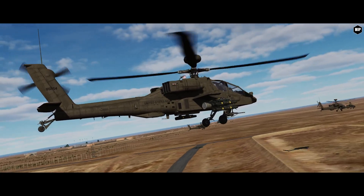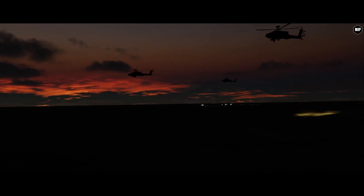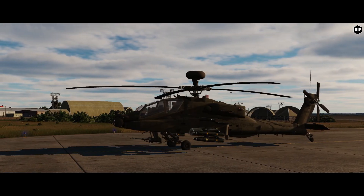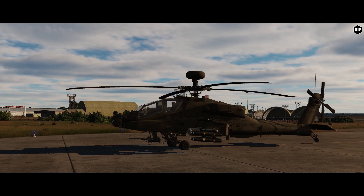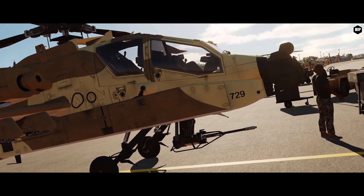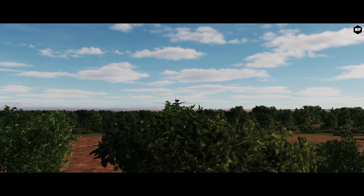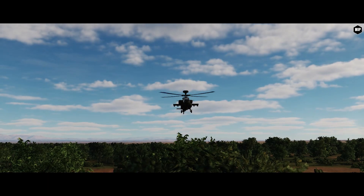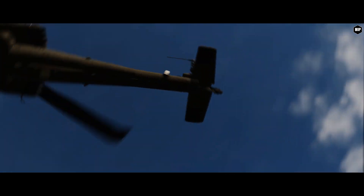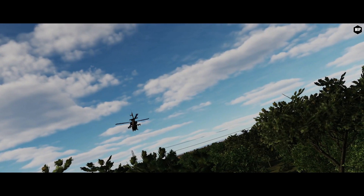The AH-64 was designed to perform in frontline environments and to operate in the day or night and during adverse weather conditions. One of the revolutionary features of the Apache is its helmet-mounted display, called the IHADSS. The pilot or gunner can slew the helicopter's 30mm automatic chaingun to their helmet, making the gun track head movements to point where they look. Longbow-equipped Apaches can locate up to 256 targets simultaneously within 31 miles with the help of the FCR, a millimeter-wave fire control radar and a radar frequency interferometer, or RFI.